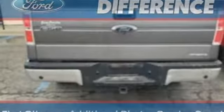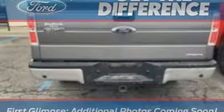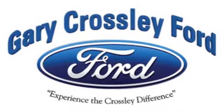Someone's going to drive this fantastic vehicle off the lot — should be you. Test drive it today. Discover the Crossley difference today.